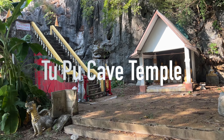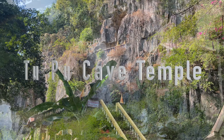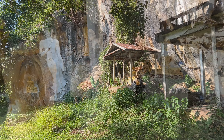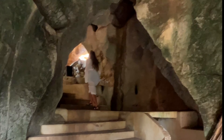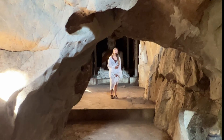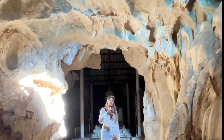Next up is the Tupu Cave Temple. This one was really interesting because we just sort of stumbled across it by accident — we were driving by and noticed it looked like a temple on the side of the cliff. When we stopped we found this temple that was all overgrown and everything was covered in dust and sort of run down. I'm not sure if this temple is actually abandoned or if there just hasn't been anybody here for a while, but we were definitely the only ones here and it made for a very eerie and serene experience.